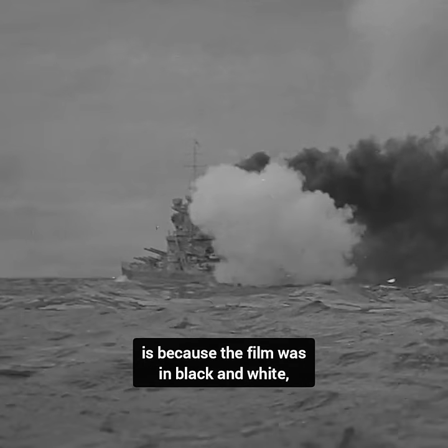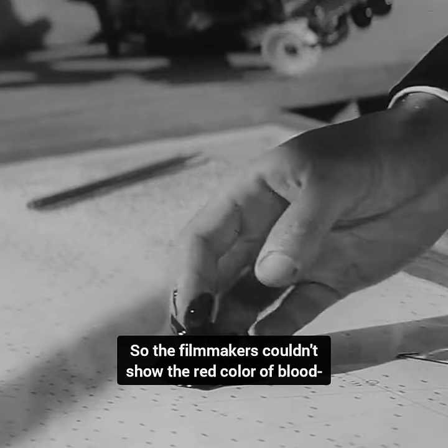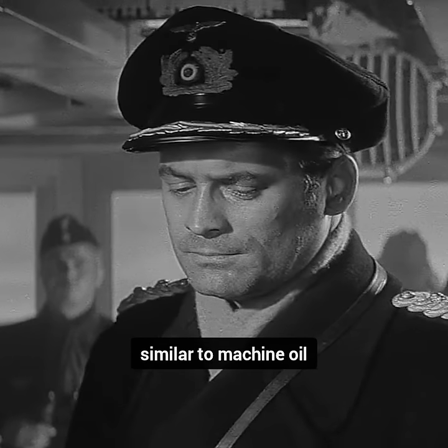The reason it appears like machine oil in the movie is because the film was in black and white, which means it lacked color, so the filmmakers couldn't show the red color of blood and it ended up looking like dark liquid, similar to machine oil.